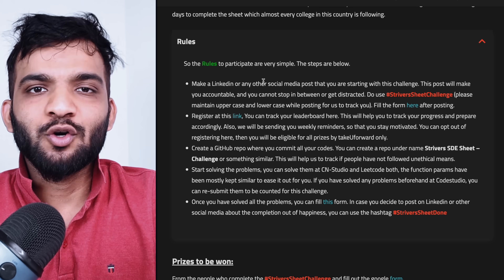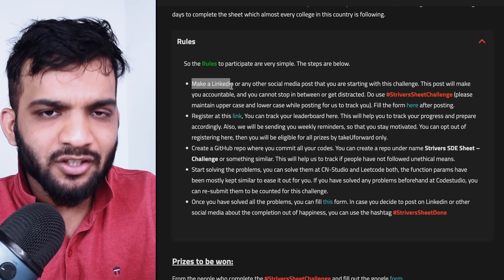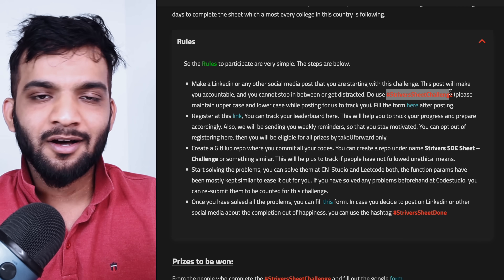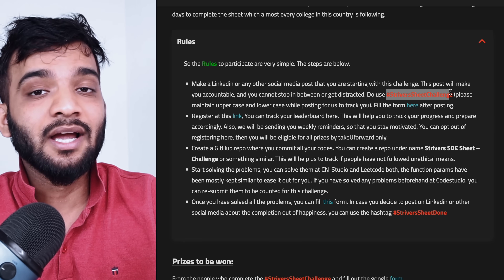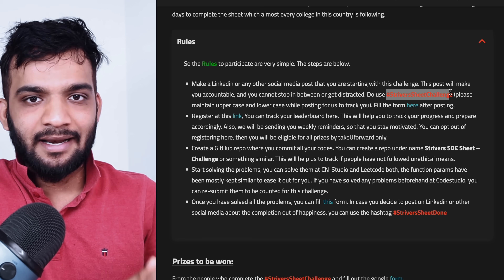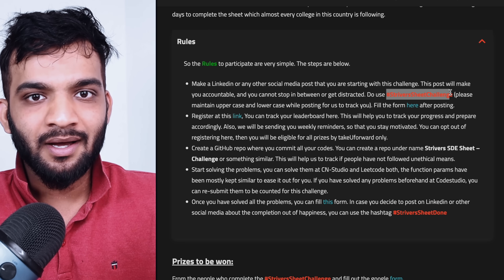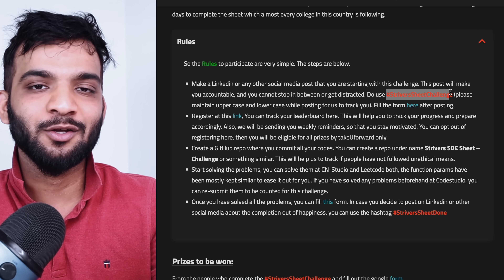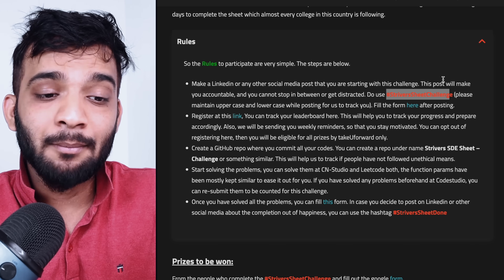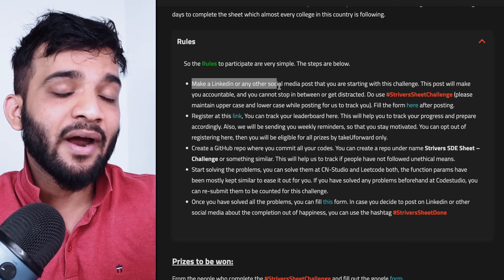Now let's talk about the Strivers SDE Sheet Challenge rules. The rules are very simple. You have to make a LinkedIn post, or post on any social media platform — make sure to use the hashtag #StriiversSheetChallenge and tag me. We're asking you to do this for two reasons: first is marketing, and second is accountability. When I tell you I'm going to do something — like bringing a DP series or binary search playlist — I'm accountable to you. Similarly, posting makes you accountable. You can skip it if you wish, but we highly recommend it.